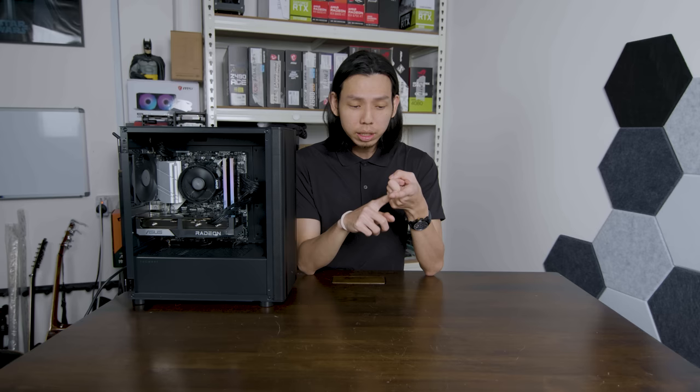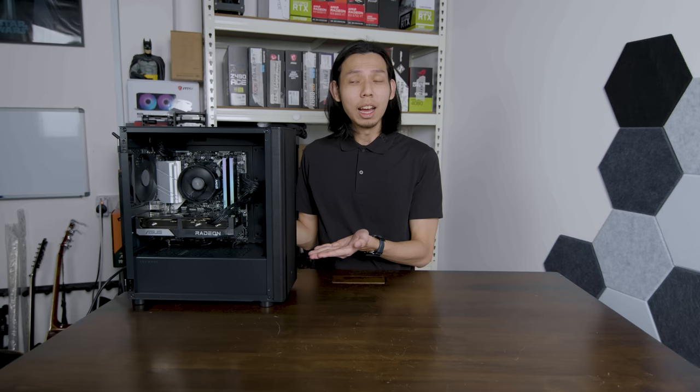In terms of convenience, it's an easy win for the pre-build — you don't have to worry about compatibility issues. Even for an experienced builder like me, it took about four hours: researching, going down to Sim Lim Square, coming back, and building the PC. For first-time builders without help, it will take about a maximum of two days or at least one full day, which a lot of working adults don't have. Because time is also money. But for tech-savvy people, this can be enjoyable.